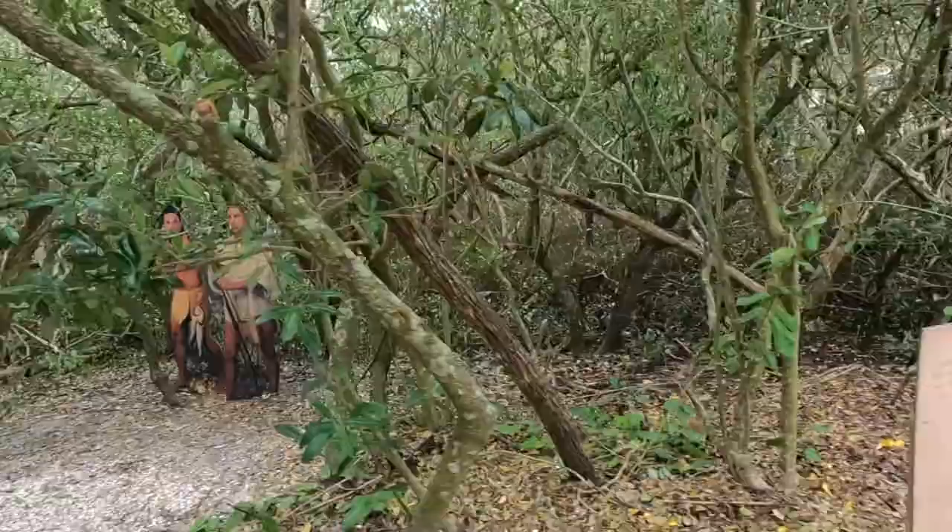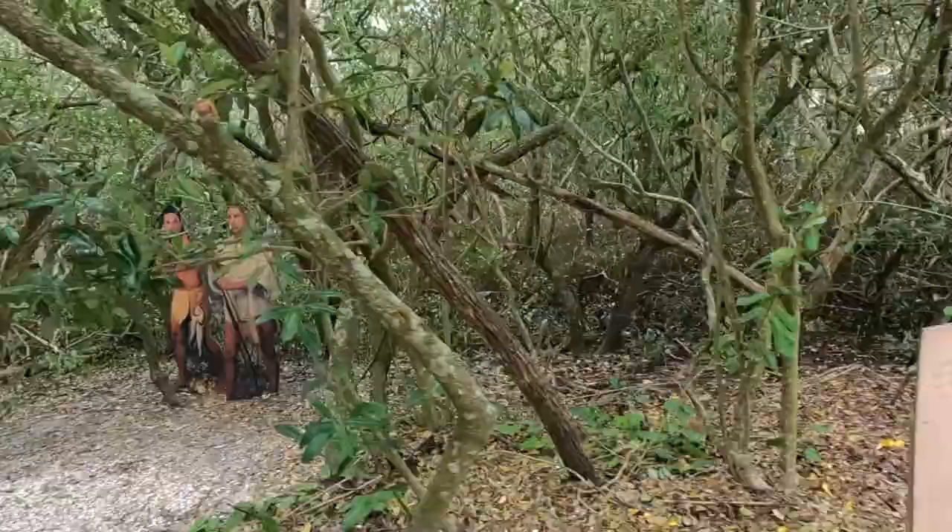The park takes just a few hours to fully appreciate and is a great stop on your way out to some of the beaches that Manatee and Sarasota counties have to offer.